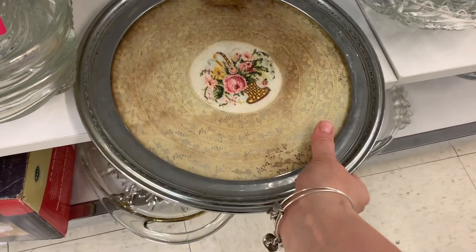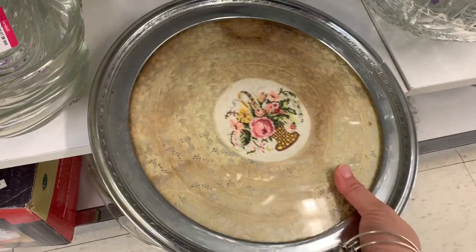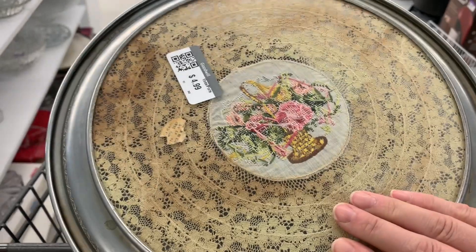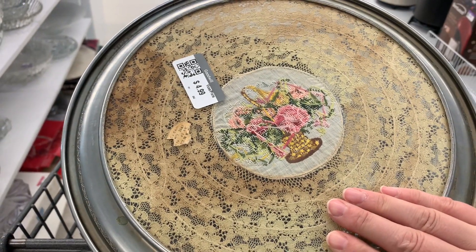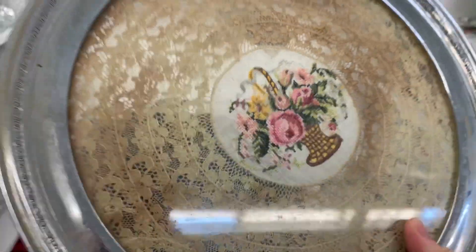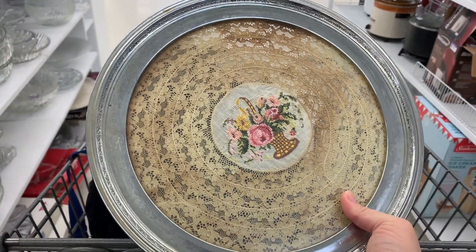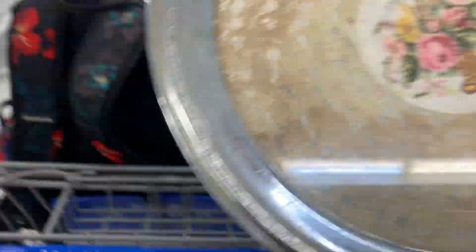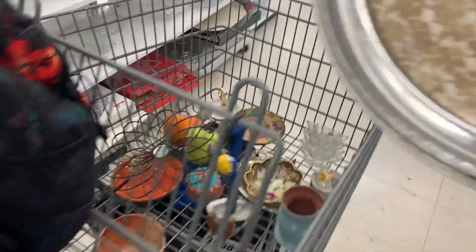It's so heavy, this glass. Oh my gosh, $4.99! Look how beautiful this is — it has a doily in it, has a little bit of stitching into it. What a beautiful vintage antique piece. I know that somebody in my store will love this one — we definitely have to get it.